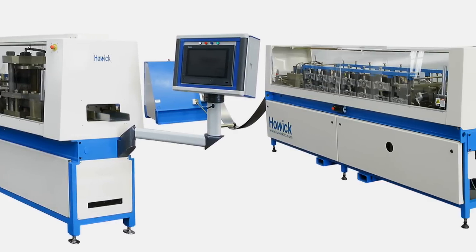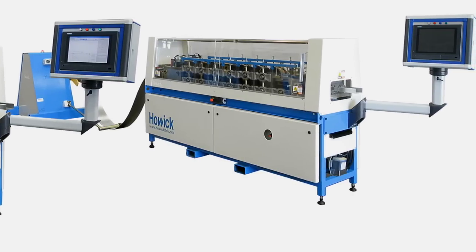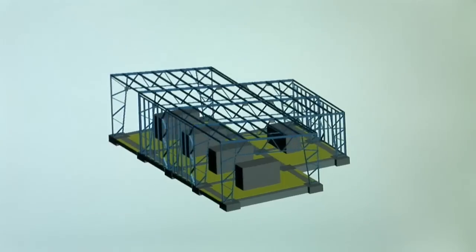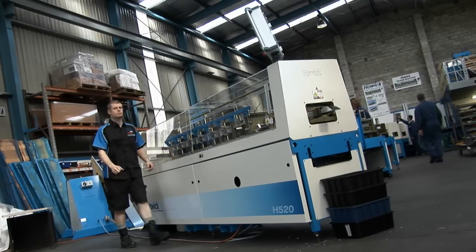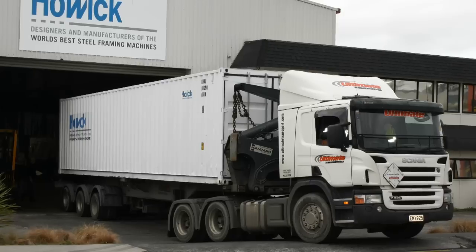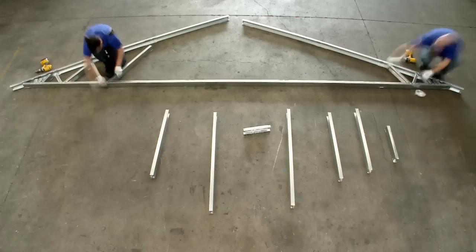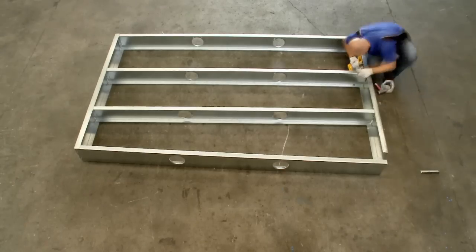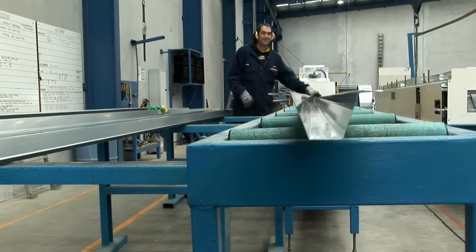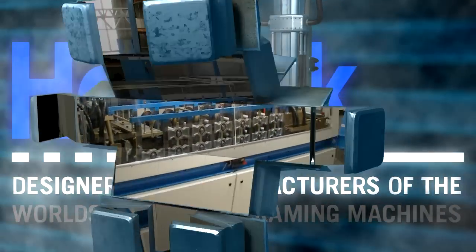Howick machines are provided as a complete manufacturing unit, free of ongoing royalties or toll-roll fees. This, combined with the open interface, gives the customer freedom of choice of software and dramatically reduces the cost of long-term ownership. Whether you're looking for a framing machine, truss machine, floor joist or roof beam machine, top hat or C-purlin machine, or any associated production machine, Howick Engineering has the right product for you.